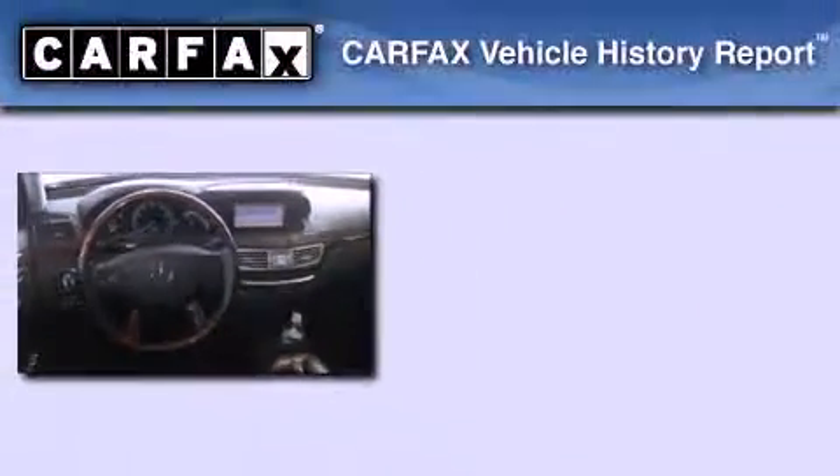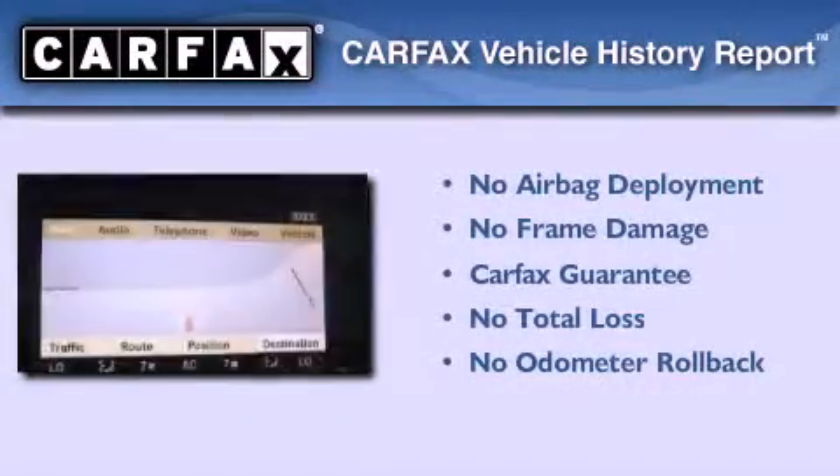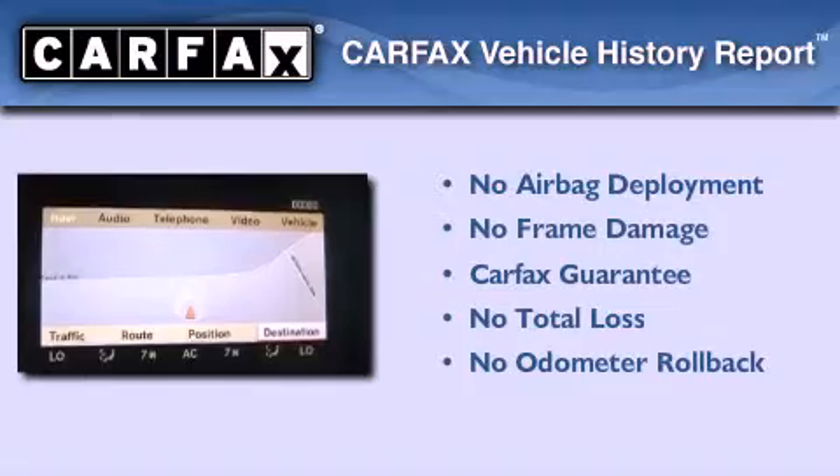The HomeLink transceiver can be programmed to use the same frequency as your remote opening devices such as the garage door, the entry gate, or even the living room lights, enabling you to control them right from the driver's seat. Not to mention that this Mercedes-Benz qualifies for the Carfax buyback guarantee.